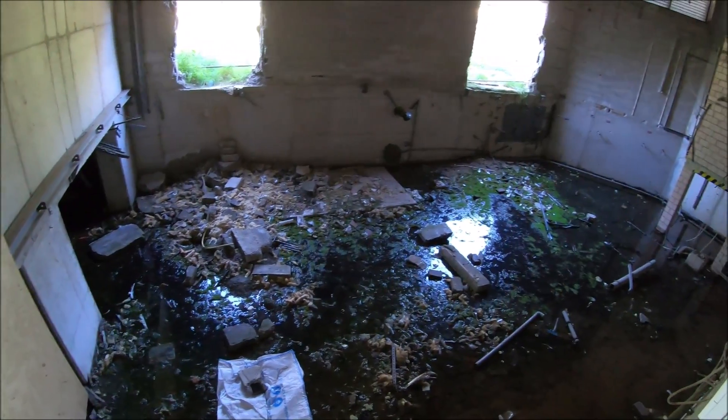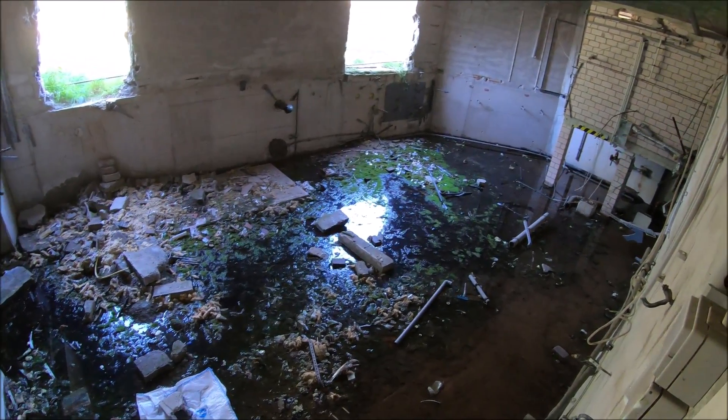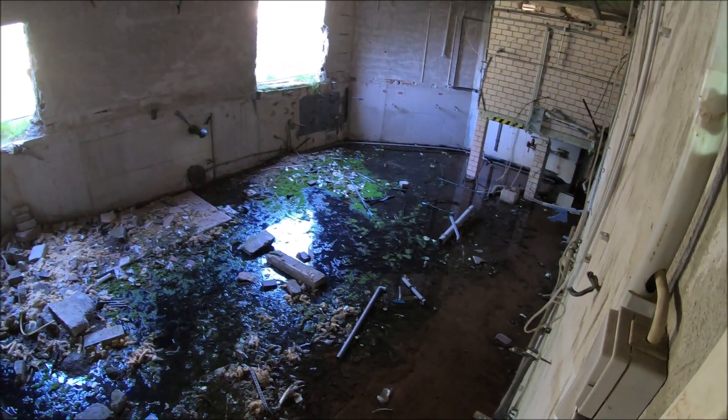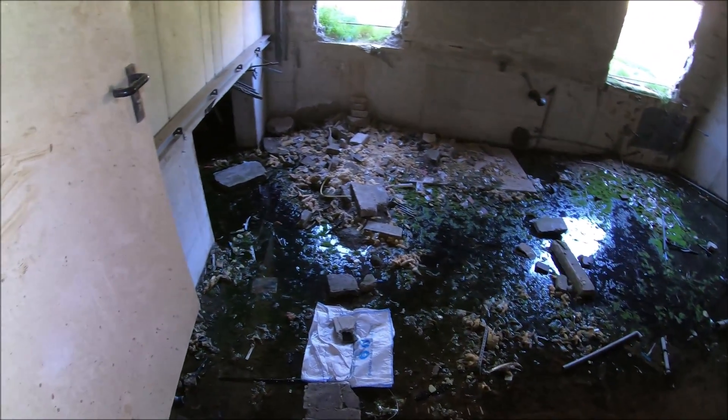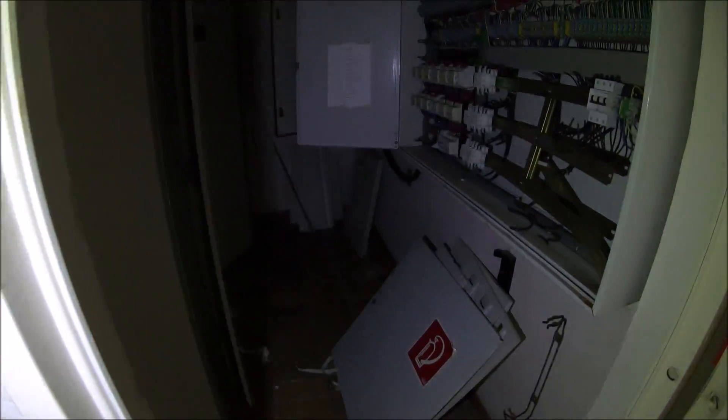Hier stand früher die ganze Technik drin: die Chloranlage und dergleichen, die Pumpen. Die Auflagen, die dieses Abrissunternehmen bekommen hat, war, dass hier alles umgehend entfernt werden muss. Daraufhin wurden dann die Wände aufgebrochen und alles rausgeholt.